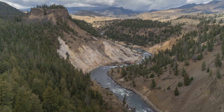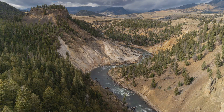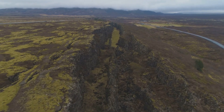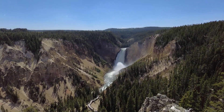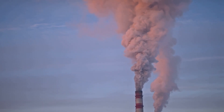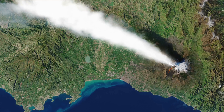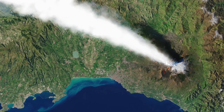These eruptions were separated by hundreds of thousands of years, suggesting that Yellowstone operates on a geological timescale far beyond human comprehension. If Yellowstone were to erupt tomorrow, the immediate effects would be catastrophic. The eruption would begin with a massive explosion, sending a towering column of ash and gas high into the atmosphere. This ash cloud would spread rapidly, carried by winds across the United States and beyond.